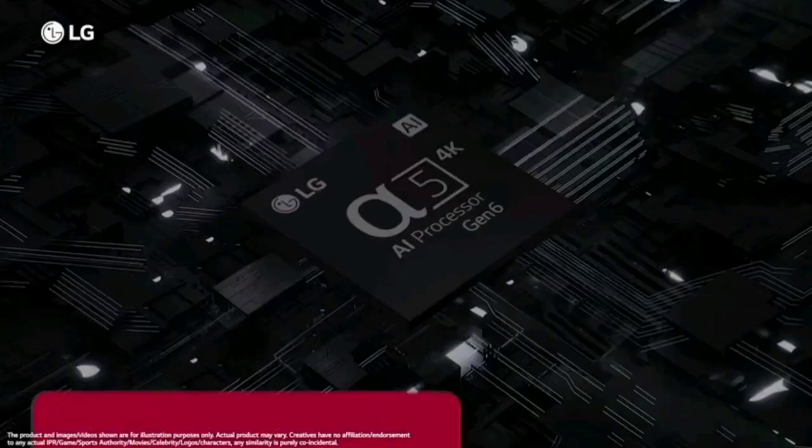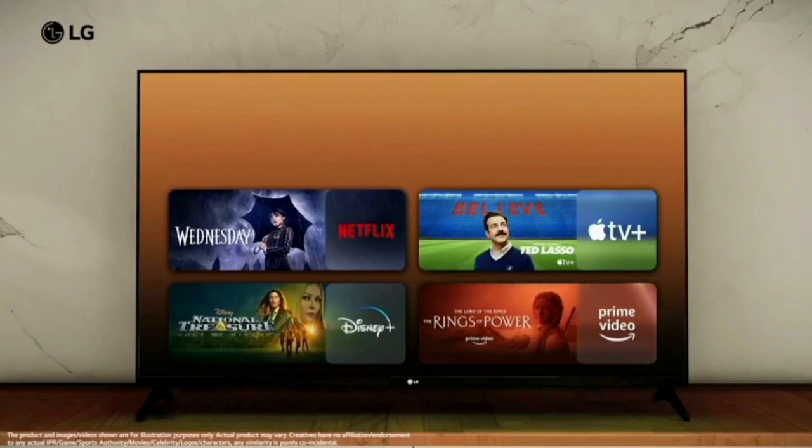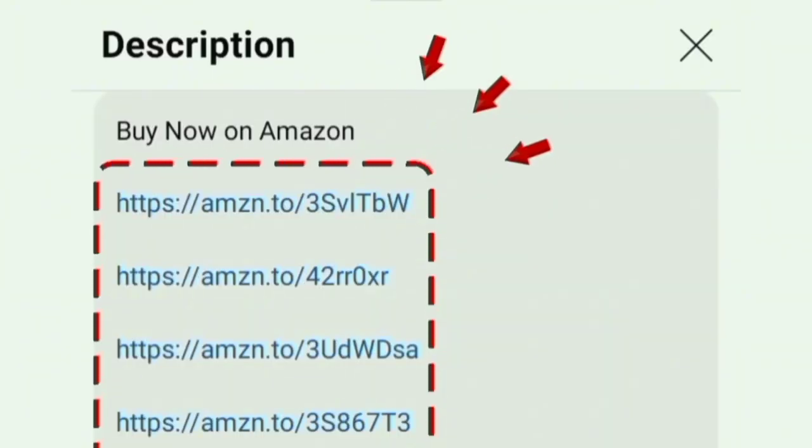Hello everyone. This video covers the best 4K TV. Our model is the LG 4K Ultra HD Smart LED TV. We will see the TV Amazon link in the description box. Let's go.